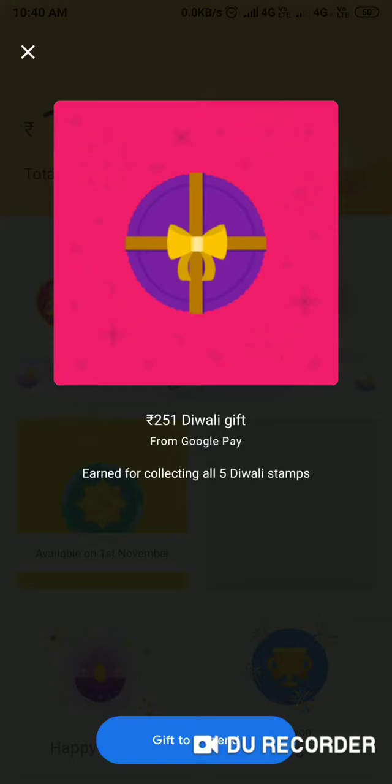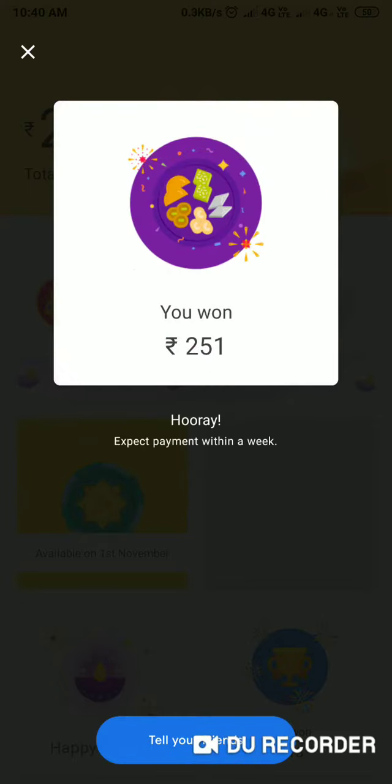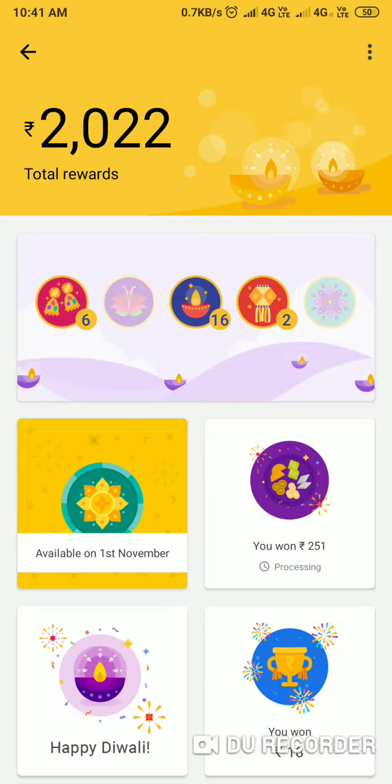I will open this to 251. Here it is to give you a live example. Thank you Google Pay.